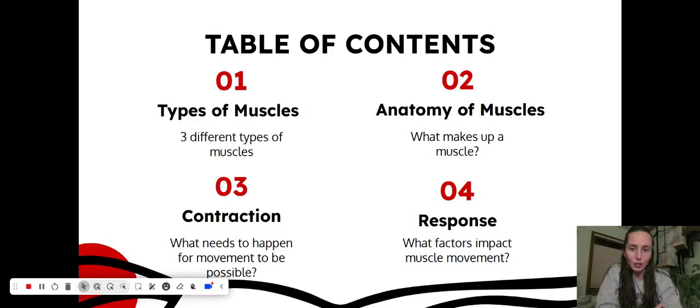If we are looking at splitting this up into four different sections, we are going to look at some types of muscles, the anatomy of muscles — like what makes them up — how muscles contract and how we move, and then any factors that impact our muscle movement outside of that, like how we respond to things.